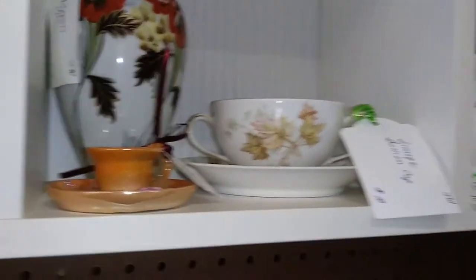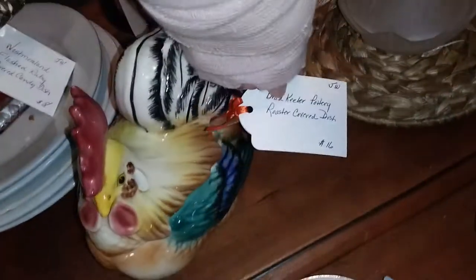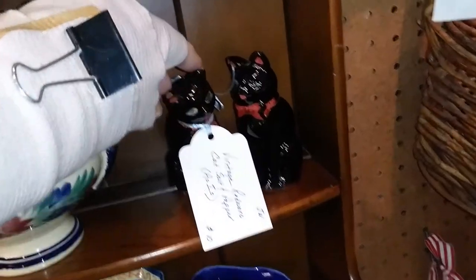Everything really was on point for a good retail price, and some things were way, way above retail price for most of us.